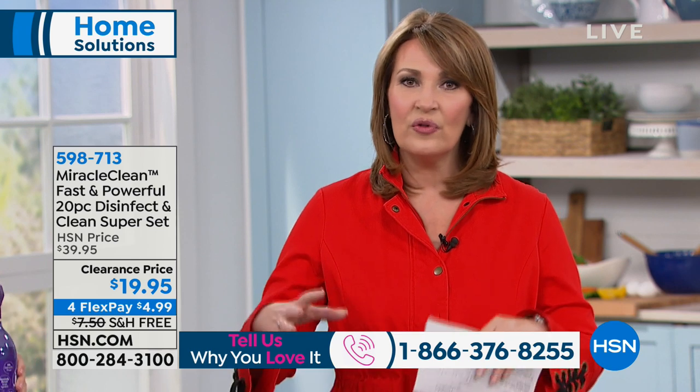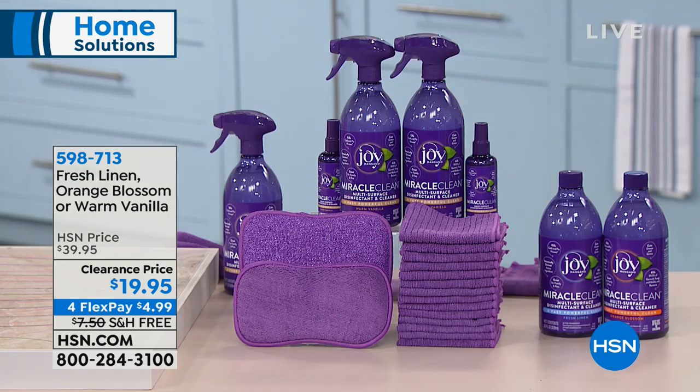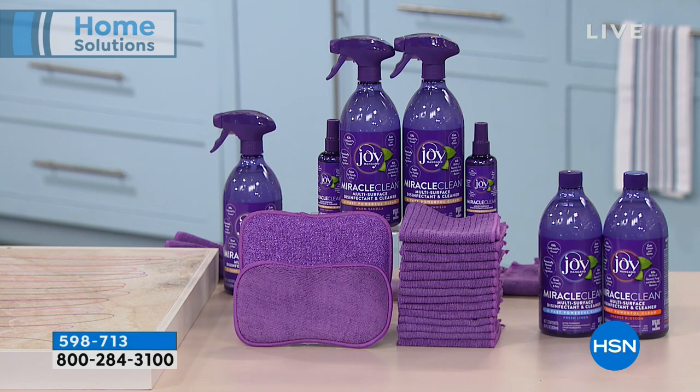When we first sold this product, although we're going to offer it in your choice of fragrance, the fragrance is really at the bottom of the features. If you pick fresh linen, it's not going to smell really fresh-linen-y — it smells much more botanical cleaner-esque, with a subtle hint of whatever Forever Fragrant fragrance you choose. That's more about odor eliminating than making the room smell like a particular fragrance. Whether you do orange blossom, fresh linen, or warm vanilla — three fragrances available — people are obsessed with this cleaner.